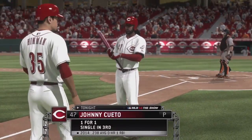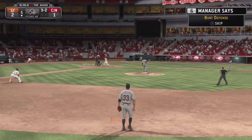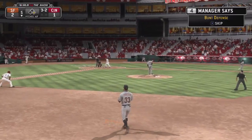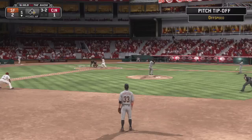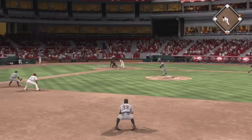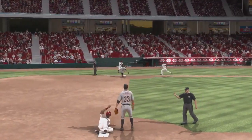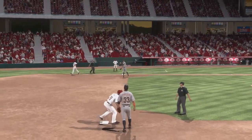Johnny Queto will stand in in what would appear to be a sacrifice situation here. Fifth inning, two to one our score. On it's tailor-made to short — six, four, three, and they turn the double play.